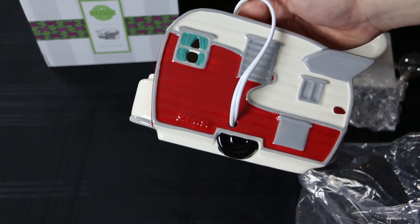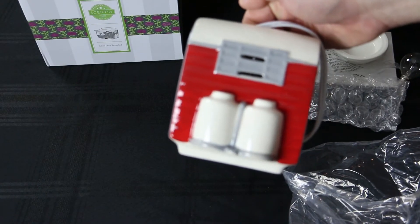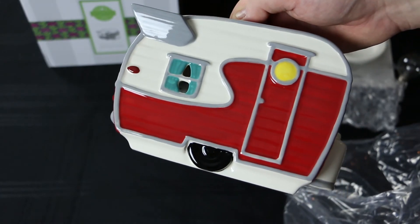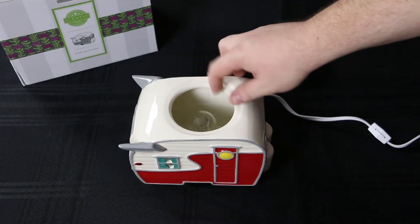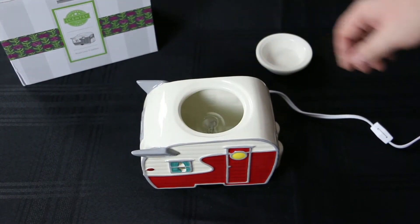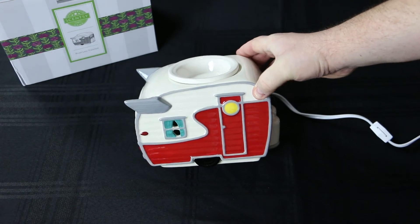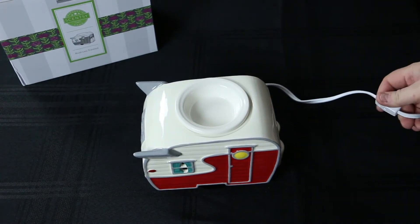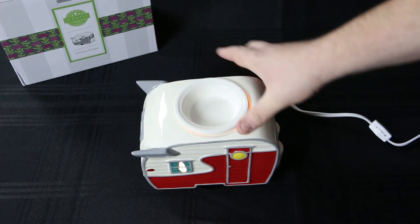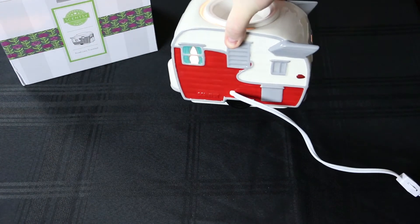Of course the Scentsy logo on the back. So I've gone ahead and put everything together, put the light bulb in and plugged it in. That's what it looks like here. Put the dish on top. And when I turn it on, you can see it lit up — the windows light up, which is pretty cool. You can see it all the way around here and on the back as well.